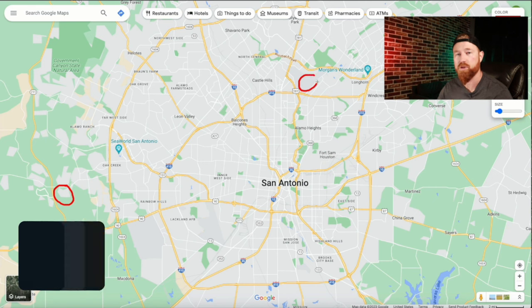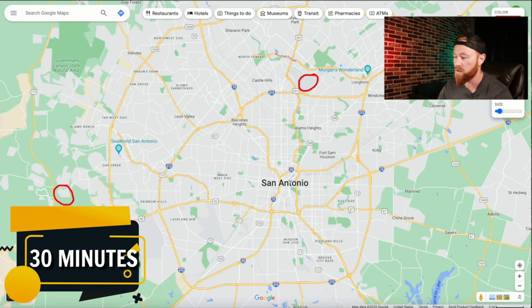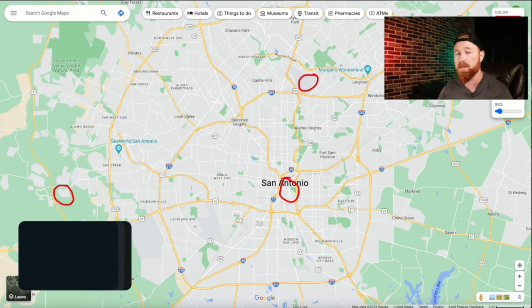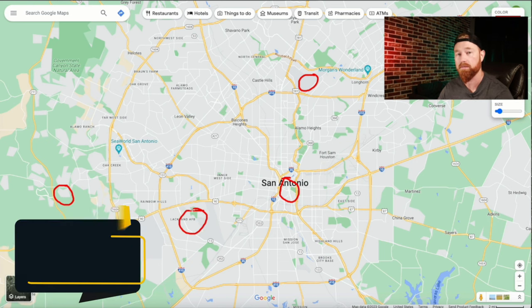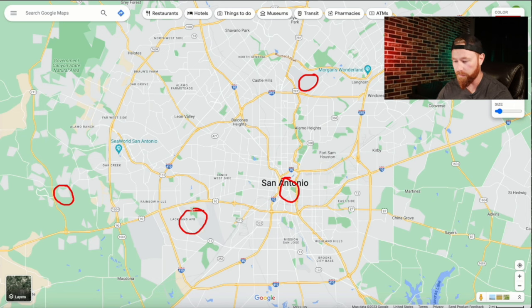Living in Arcadia Ridge is going to put you about 30 minutes away from the airport, about 30 minutes away from downtown, and only about 20 minutes away from Lackland Air Force Base — so very convenient if you are working there at Lackland. Let's zoom in a little bit and get a feel for the area.